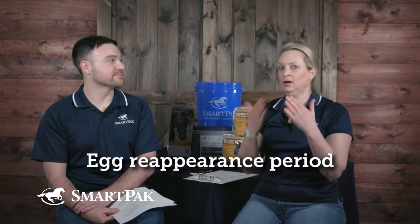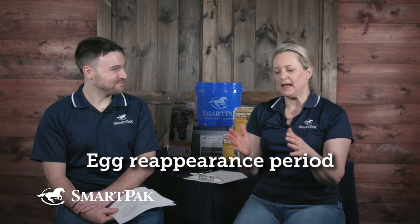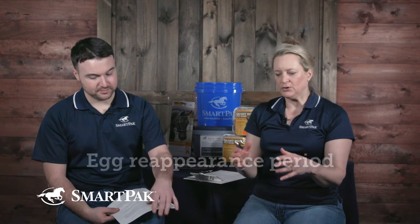Because with a high shedder, you need to deworm at the end of every egg reappearance period. When you give a dewormer, you are killing the adult egg-laying worms. And then that day the horse reinfests itself with parasites in egg form. That has to hatch, make a couple larval stages, and finally become an adult — that's the life cycle of the worm.